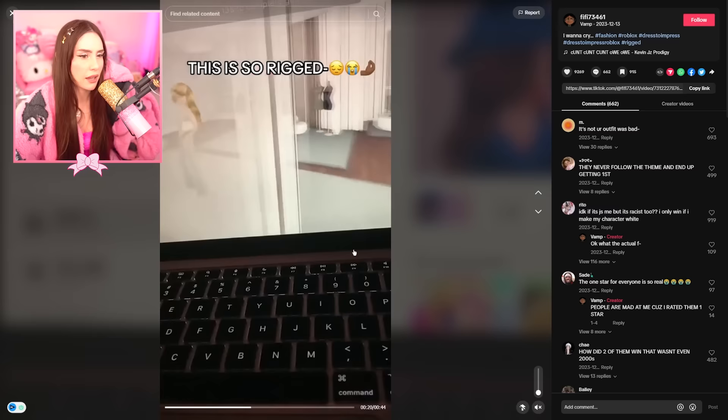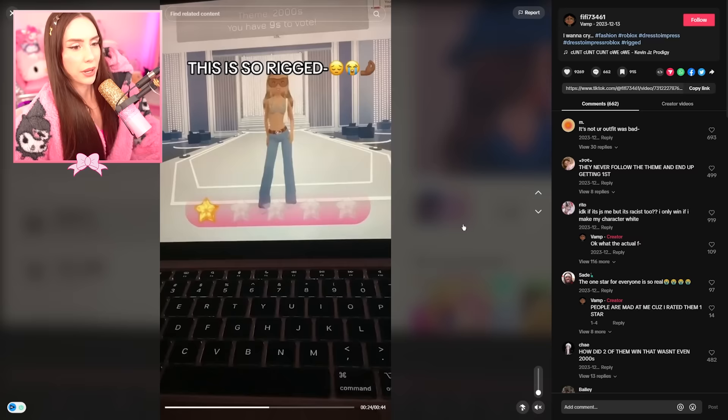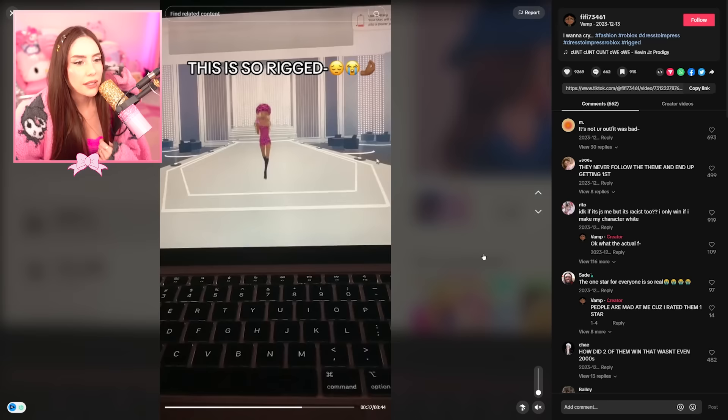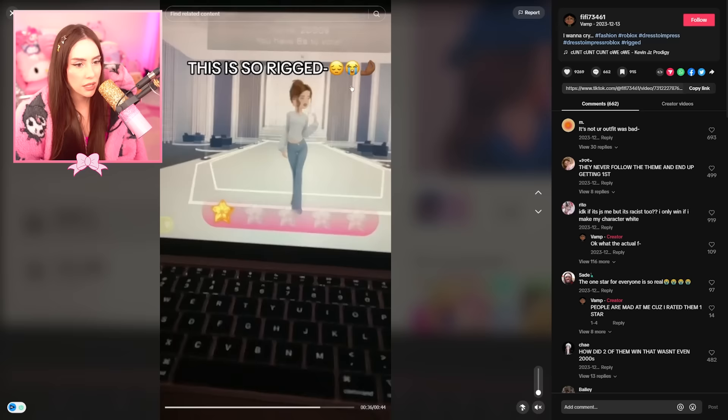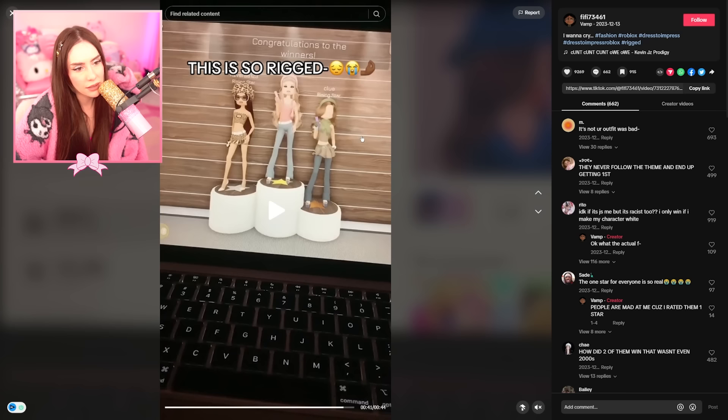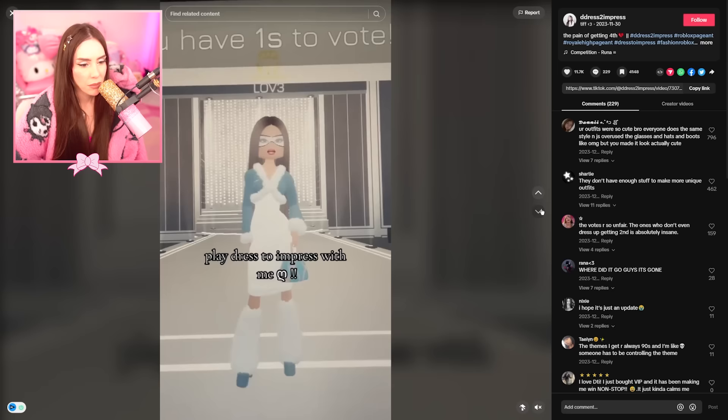They said they want to cry. What's the theme? I can't see it. 2000s. So where's their outfit? Let's see... this is really good. These are the other outfits — they're showing all the other outfits. Counting up the votes and they didn't even place. This is giving 2000s. They all kind of are, but she just didn't like it. She's leaving. The comments are like, they never follow the theme and end up getting first.